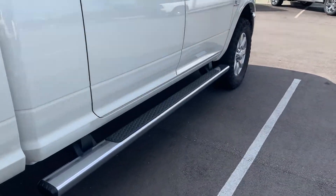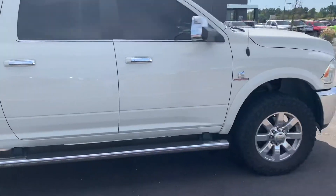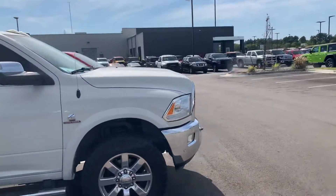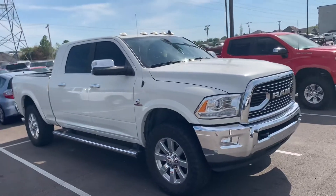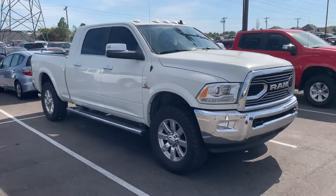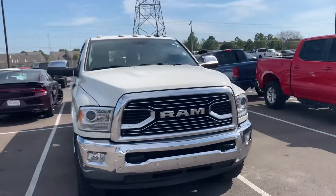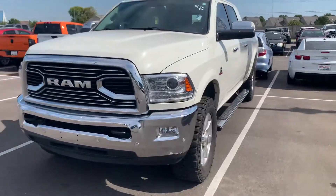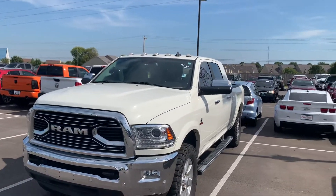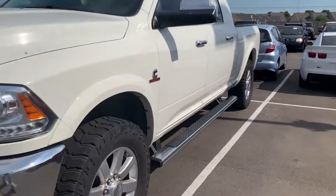It's got the steps on it already. This one is set to go through our shop today — that's one reason we couldn't let you take it. They've got to do the work to it; I don't want to put it on the road until it's been through the shop.